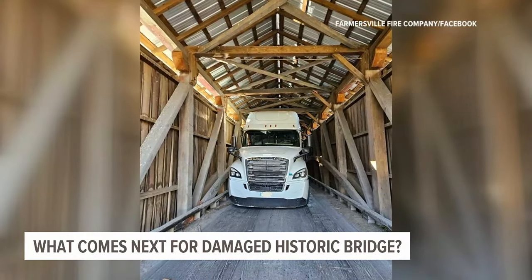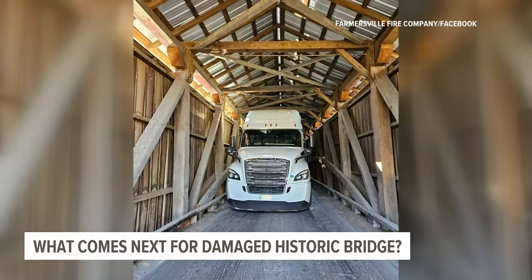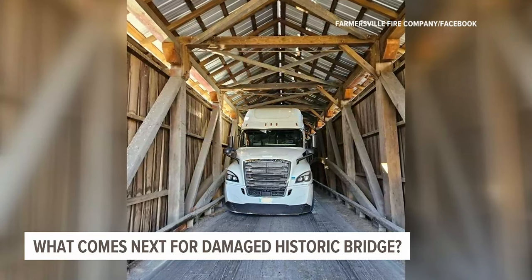What comes next for a historic Lancaster County bridge recently damaged by a tractor trailer? The iconic Bitsers Mill Covered Bridge remains closed in West Earl Township after the truck got stuck and tried to maneuver its way out. Fox 43's Alyssa Kratz has more on the timeline for repairs and how crews plan to preserve the bridge.